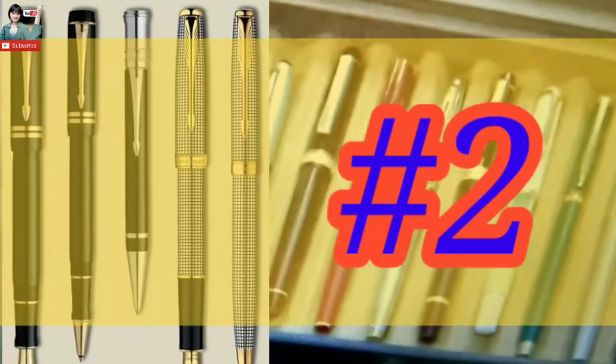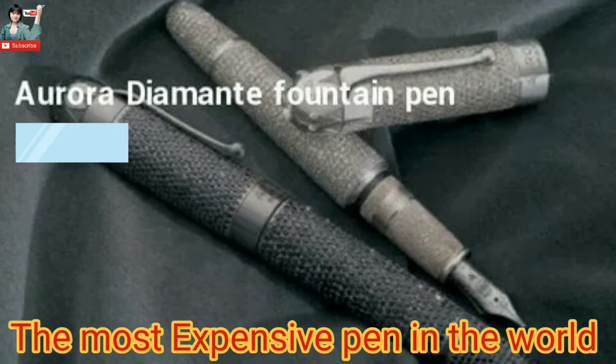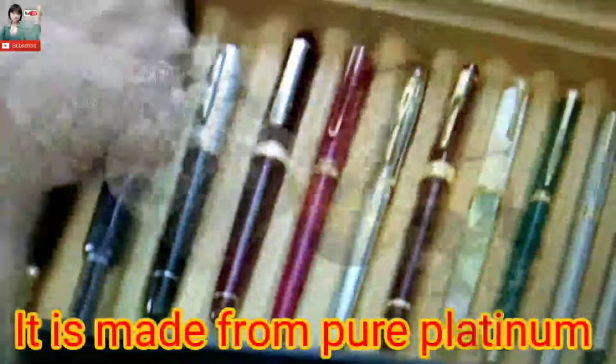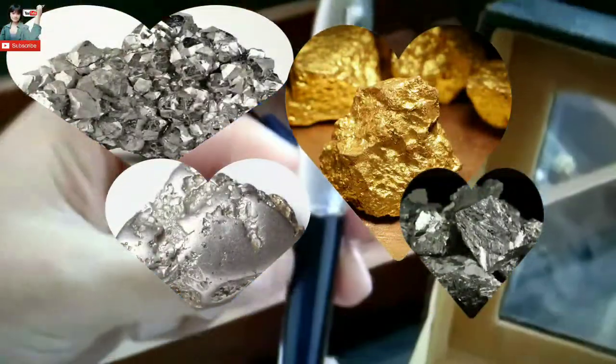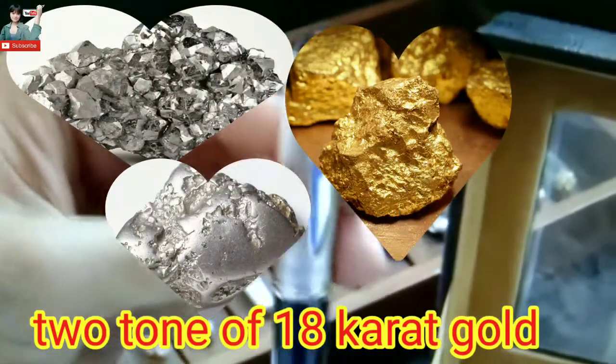Number 2: Aurora Diamante Fountain Pen, one of the most expensive pens in the world, at the price of 1.47 million dollars. It is made from pure platinum, the nib is rhodium-threaded, and it features 2 carats of 18-karat gold.